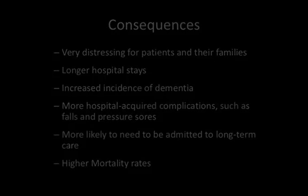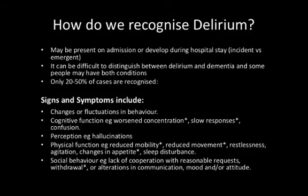So let's discuss how we recognise delirium. Key clinical features include changes or fluctuations in behaviour, decline or change in cognitive function — such as changes in concentration, slow responses, or confusion, often picked up by the patient's family or ward staff. There can be changes in perception, for example hallucinations, and physical changes including reduced mobility, restlessness, agitation, changes in appetite, or sleep disturbance. These are the sorts of things you often get called to on the wards, especially on night shifts, asked to see a confused agitated patient. There are also changes in social behaviour, lack of cooperation, withdrawal, and alterations in communication, mood, or attitude.